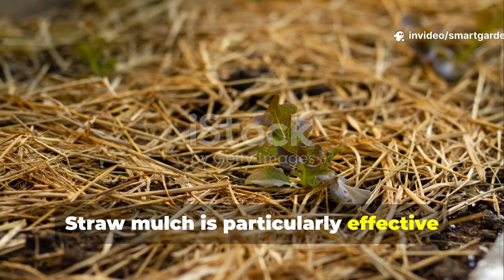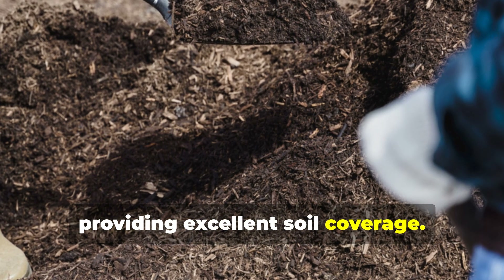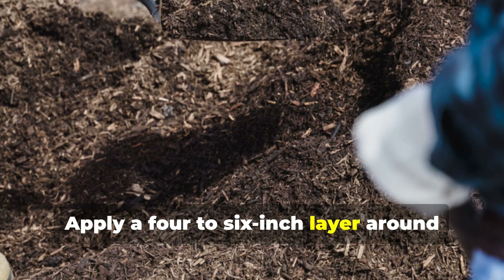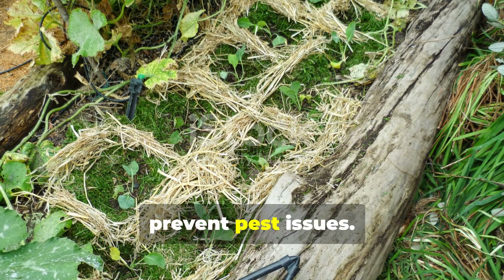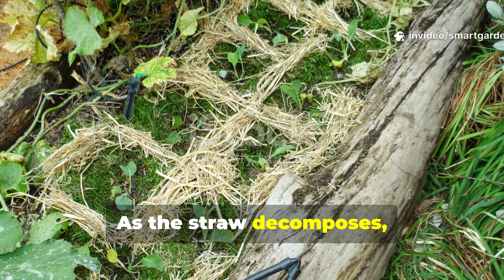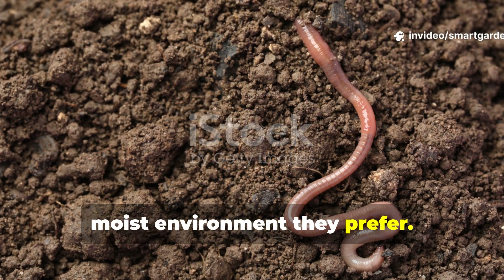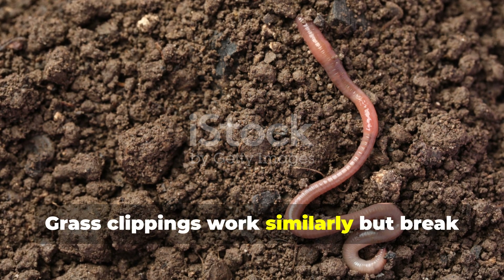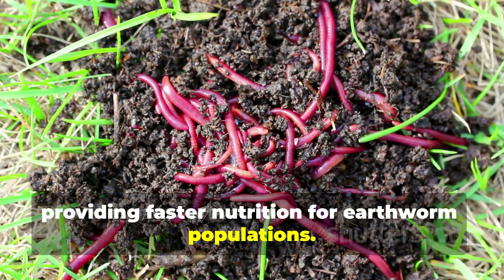Straw mulch is particularly effective because it breaks down slowly while providing excellent soil coverage. Apply a 4 to 6 inch layer around your plants, leaving a small gap around plant stems to prevent pest issues. As the straw decomposes, it feeds the earthworms while maintaining the cool, moist environment they prefer. Grass clippings work similarly but break down more quickly, providing faster nutrition for earthworm populations.